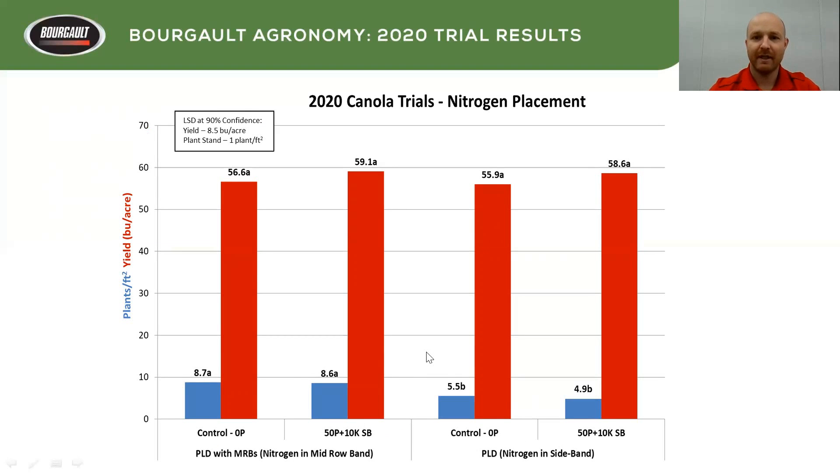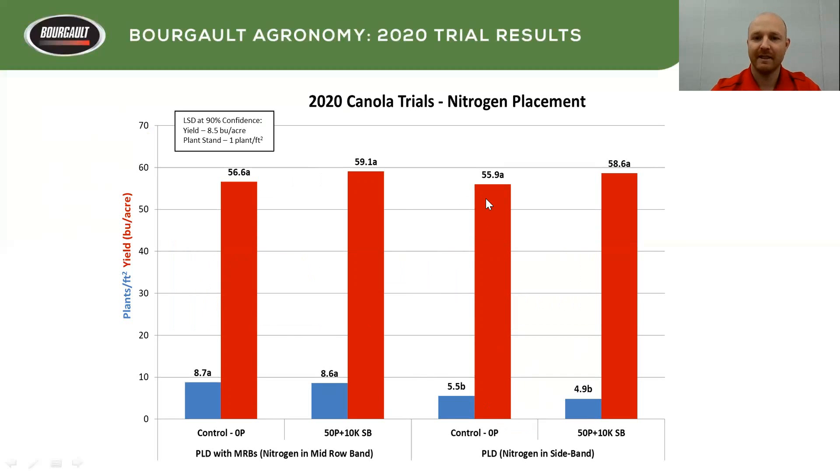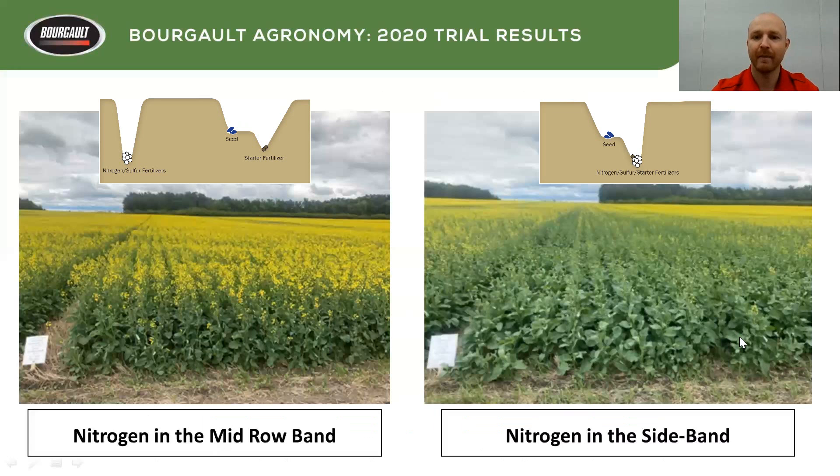What we found this year for nitrogen placement was a big difference between nitrogen put down in the mid-row band versus the sideband. We were using the exact same opener — a triple shoot with a dual knife or dual shank opener used as the seed opener in both trials. We had the ability to put down mid-row banders and put all the nitrogen in a mid-row band versus all the nitrogen in a sideband. Yield-wise, we didn't see any statistical differences, but we did see a big difference in plant stand. When that happens in canola, it's really evident — nitrogen in the mid-row was into flowering versus nitrogen in the sideband with lower plant stands, which just took longer. Maturity was considerably later when nitrogen went down the sideband.